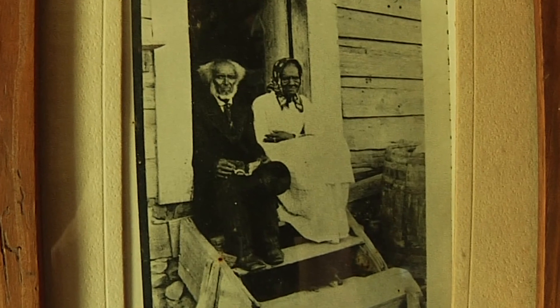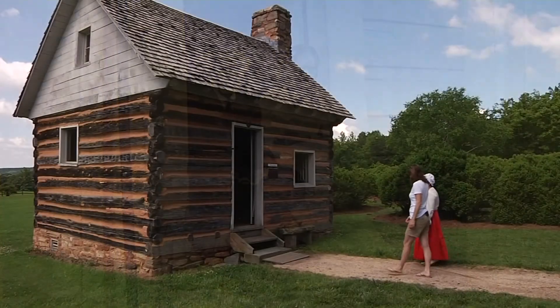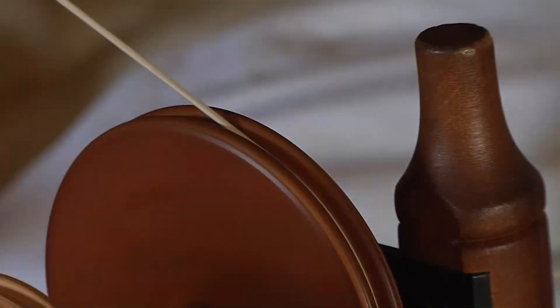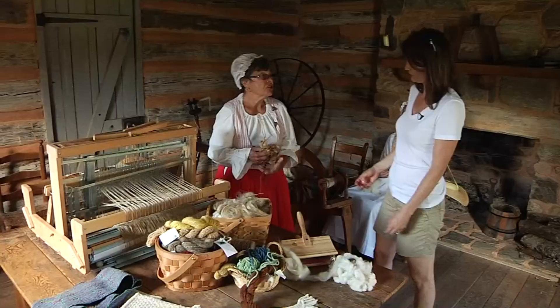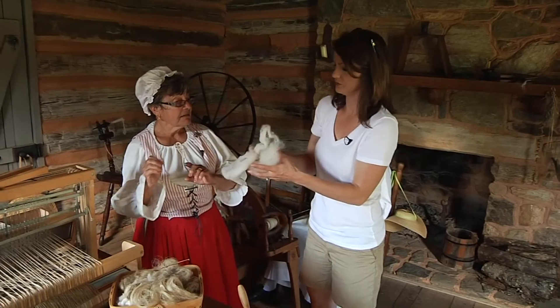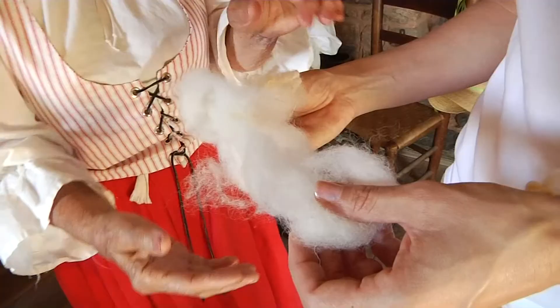The slave cabin was once home to Harrison and Millie, a coachman and cook for the Henry family. Inside, clothing was being made. Volunteers were spinning wool — showing what it looks like coming off the sheep, then washing and soaking it repeatedly until it becomes bright and workable.